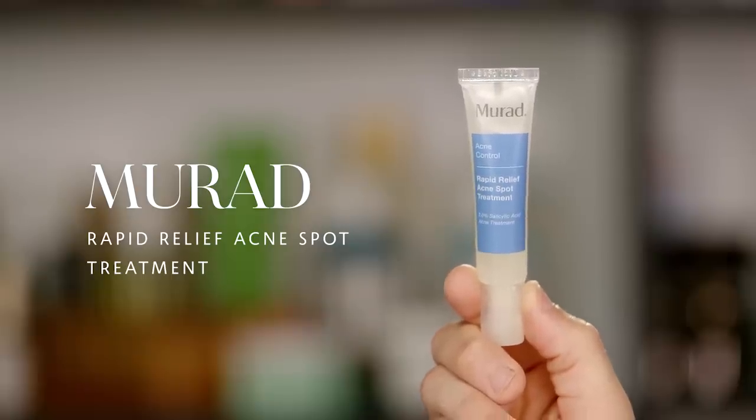The next thing is making sure that you're treating the concern — it's one thing to cover it, but you also want to treat it. I'm using the Dr. Murad Acne Control Rapid Relief Acne Spot Treatment, which is a 2% salicylic treatment you can use throughout the day. I love it because it's clear and translucent — there's no residual product left over that you have to worry about covering. Melinda's breakouts are very cystic and hormonal, coming from the inside and lasting a long time. Treatments like this are great because they won't dry you out — for hormonal breakouts, you don't need heavy drying products, just something to treat the bacteria.